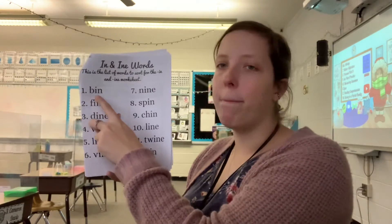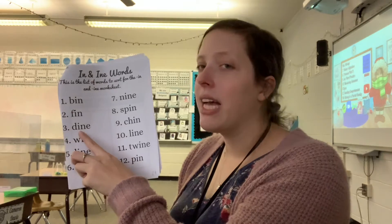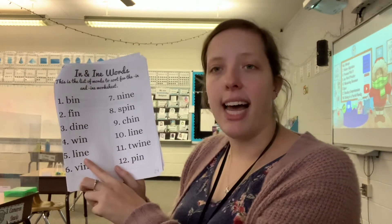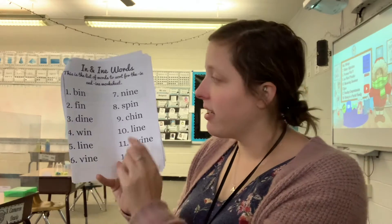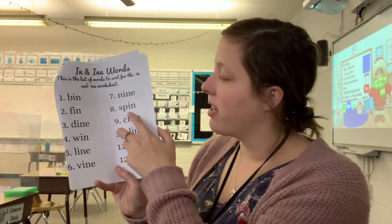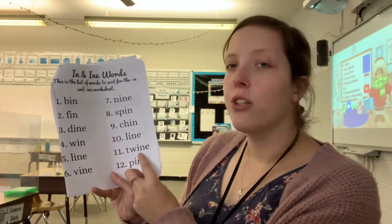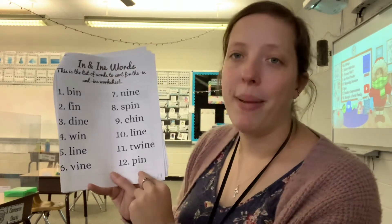Our words: bin, fin, dine, win, line, vine, nine, spin, chin, line, twine, and pin.